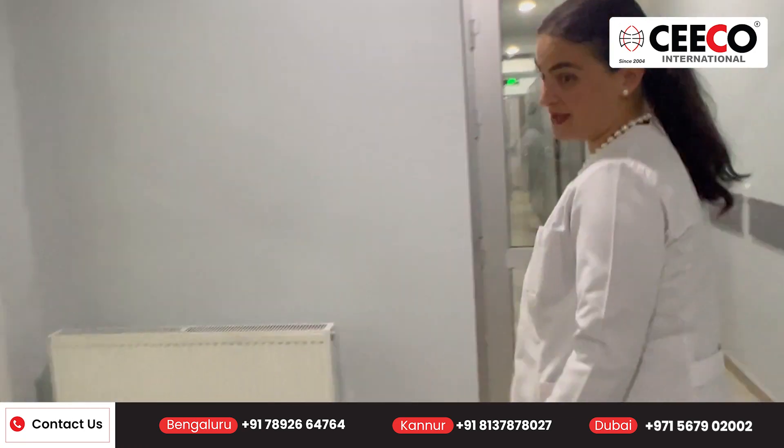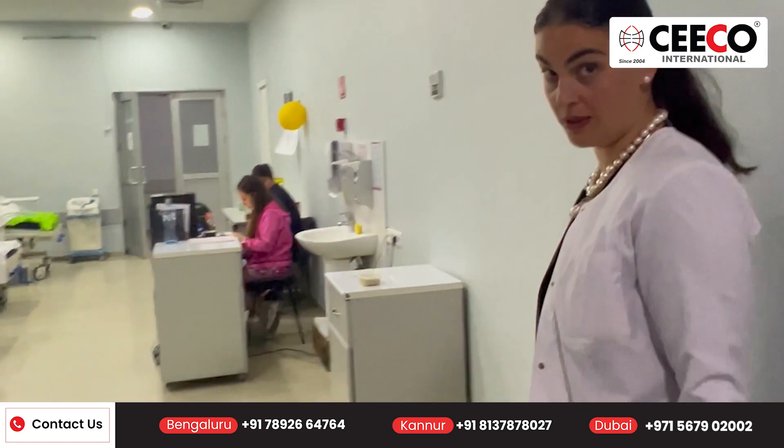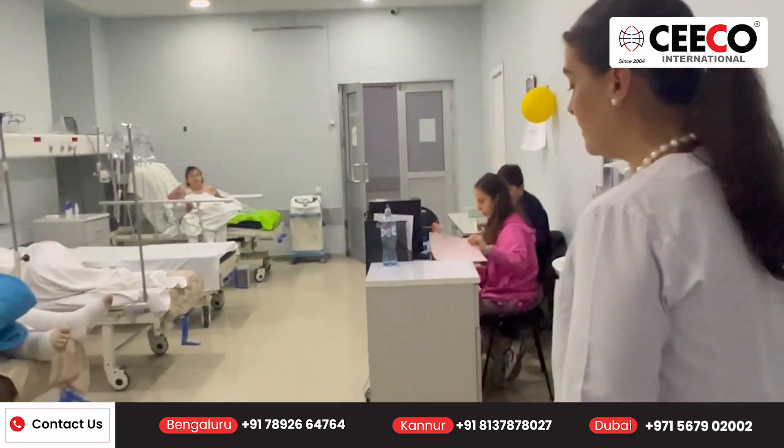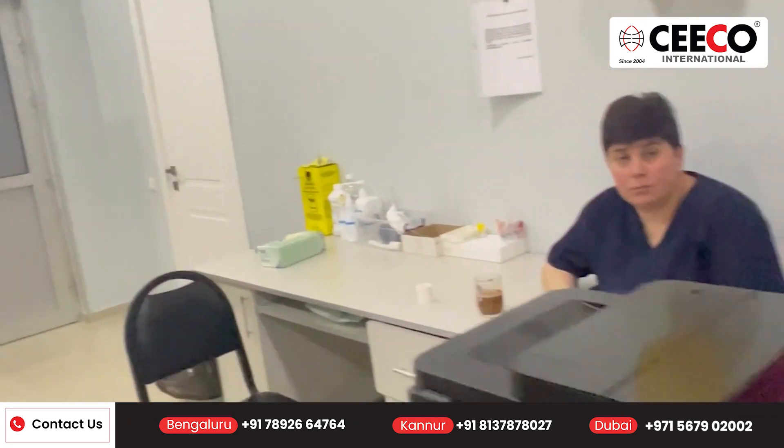Now we can go upstairs to the therapeutic department and cardiological department. We might record those as well. And on the third floor, the operating rooms are interesting, as well as the laboratory.